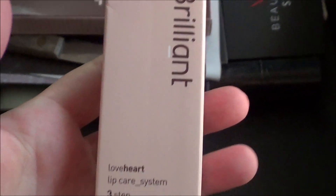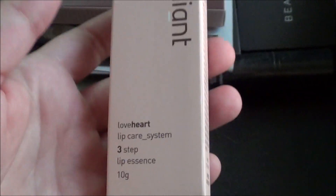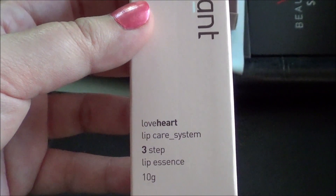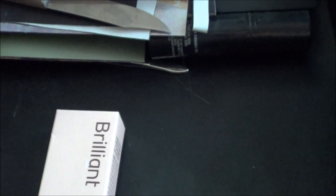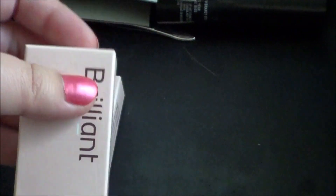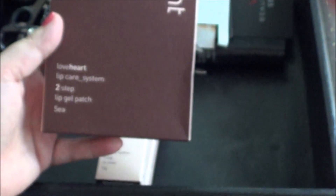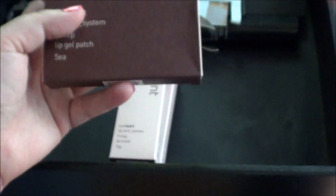I have the Brilliant Love Heart Lip Care System 3-Step thing. This one's the Lip Essence, this one's the Lip Mask, and the Lip Gel Patch. I haven't tried these yet but I'm going to keep them because I want to start using these.